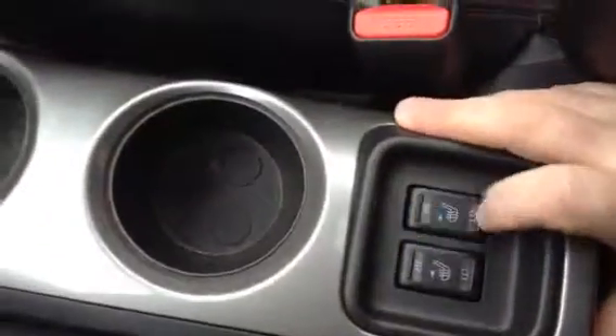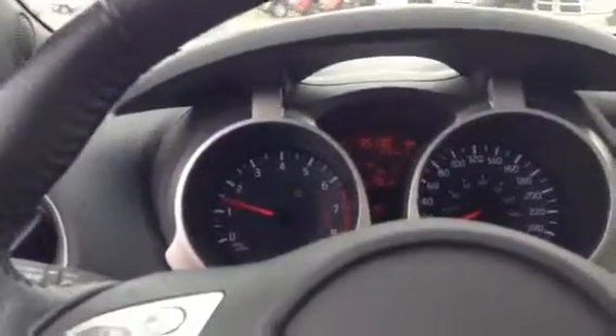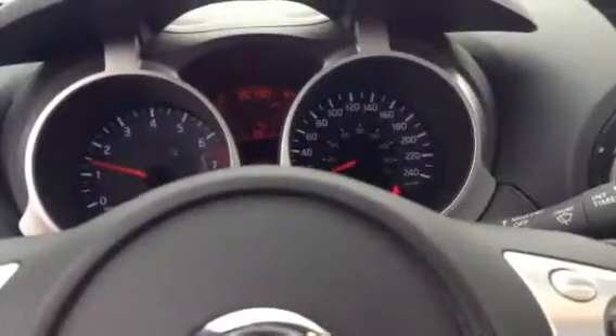We also have the heated seats. We have the USB and the auxiliary, it is an automatic. We also have the sunroof. The vehicle has 35,130 km on it, and we also have the cruise control for the long drives.